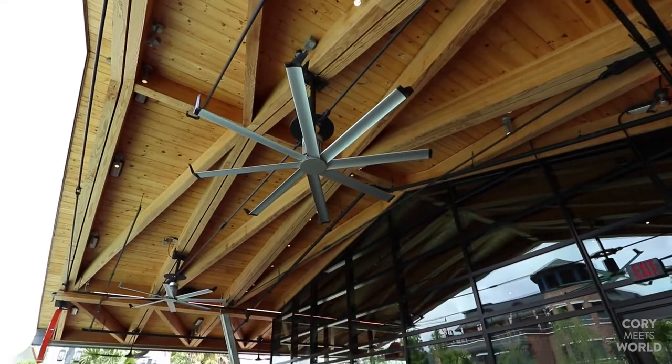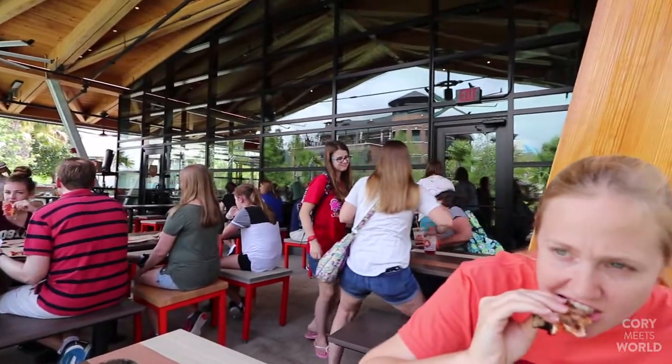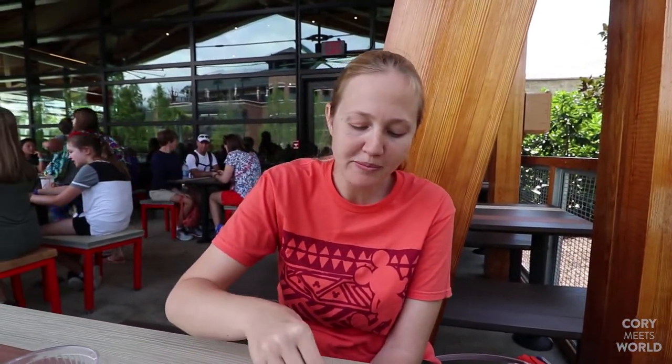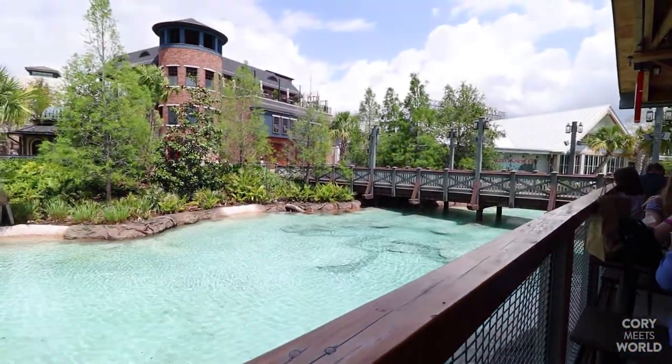We're sitting out on the outside patio, which is really nice — especially today with the weather being so nice. There's a pretty decent size indoor dining room just inside there too, but out here is great. The weather is excellent and we're really enjoying lunch right here on the water at Disney Springs.